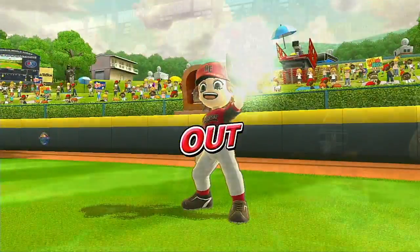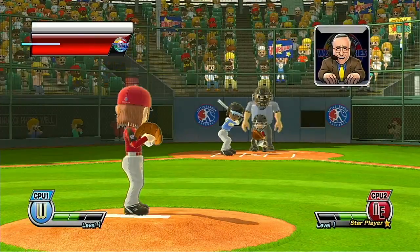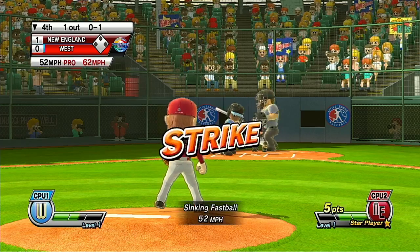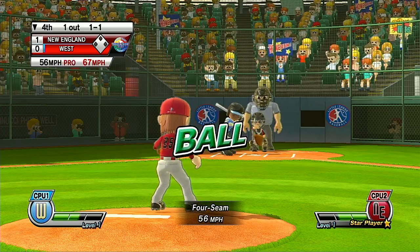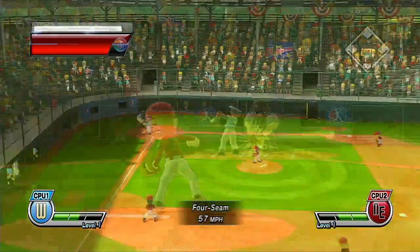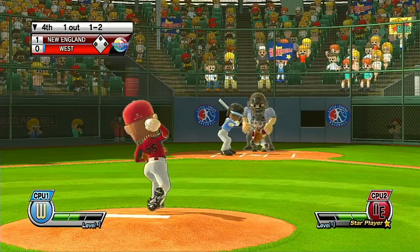No runs, no hits, no errors, and nobody left on to finish out the inning. One of the hardest things to do in sports is to hit a round ball with a round bat. If you can do that well, this stadium will be very kind to players of all sizes. It's the bottom of the fourth.